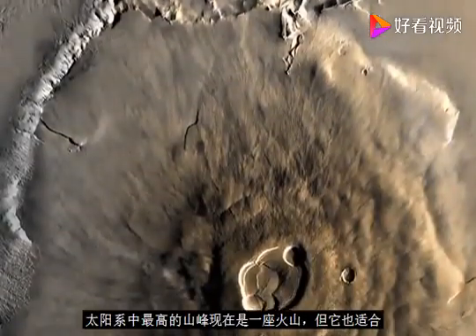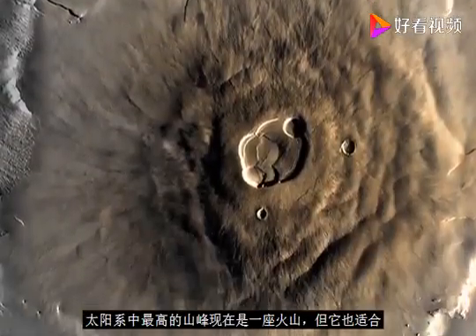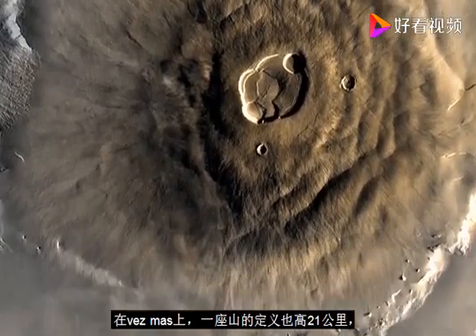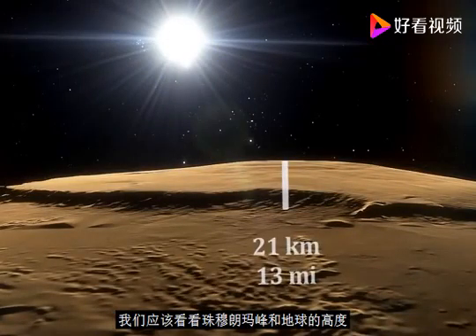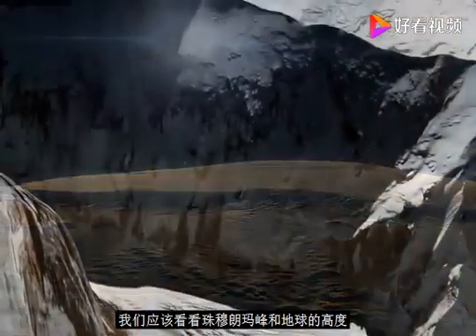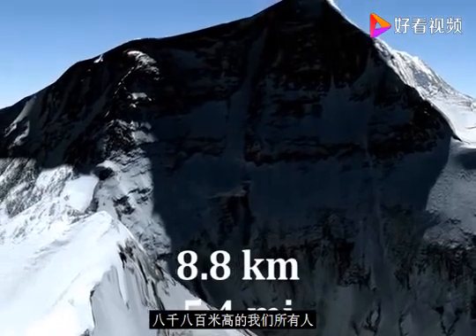Olympus Mons on Mars is by far the tallest mountain in the solar system. It is a volcano, but it also fits the definition of a mountain as well. Olympus Mons is 21 kilometers tall. To get an idea of how tall that actually is, we should look at Mount Everest on planet Earth, with 8,800 meters in height.